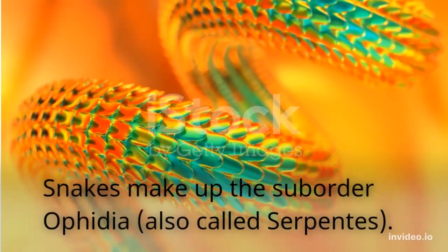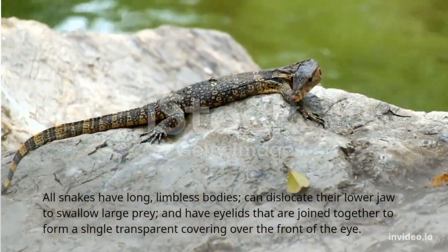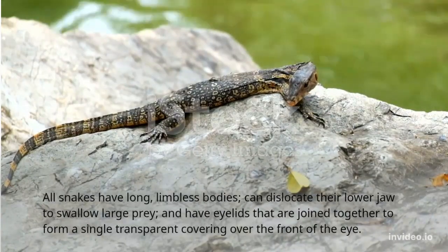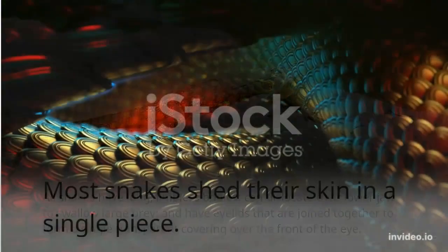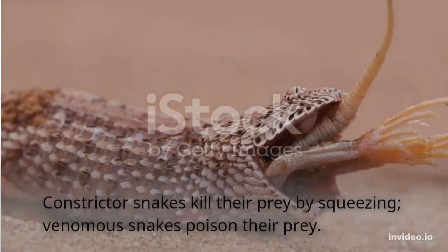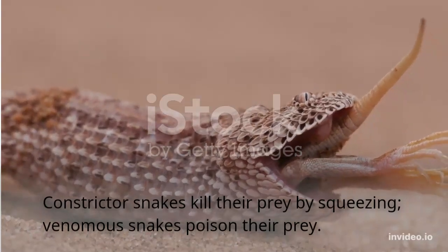Snakes make up the suborder Ophidia, also called Serpentes. All snakes have long, limbless bodies, can dislocate their lower jaw to swallow large prey, and have eyelids that are joined together to form a single transparent covering over the front of the eye. Most snakes shed their skin in a single piece. Constrictor snakes kill their prey by squeezing; venomous snakes poison their prey.